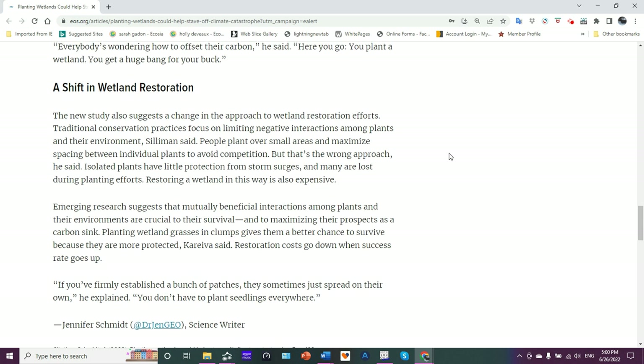The new study also suggests a change in the approach to wetland restoration efforts. Traditional conservation practices focus on limiting negative interactions among plants and their environment, Silliman said. People plant over small areas and maximize spacing between individual plants to avoid competition. That's the wrong approach — isolated plants have little protection from storm surges and many are lost during planting efforts. Restoring a wetland in this way is also expensive.